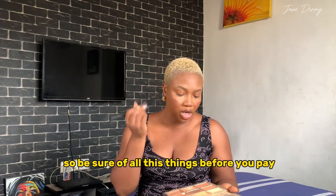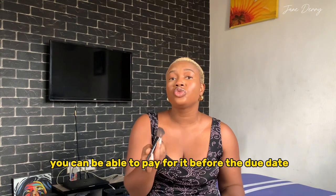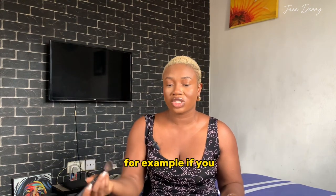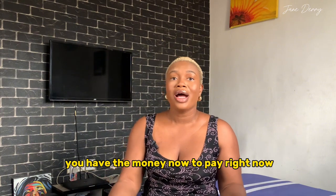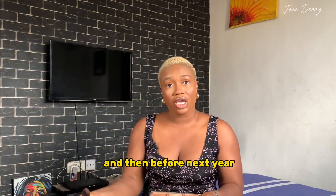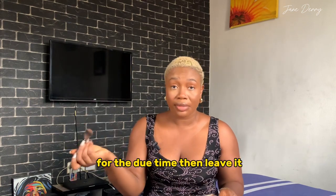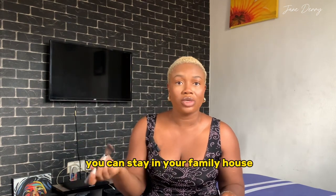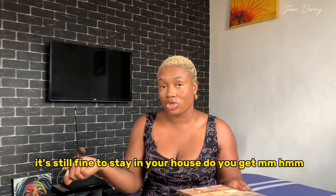If the rent of that place is something you can pay now but you won't have the money to renew before the due date next year, leave it. You can stay in your family house — it's still fine. Consider your long-term plans.